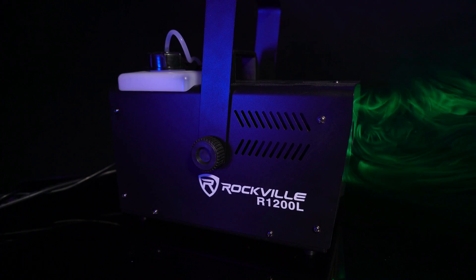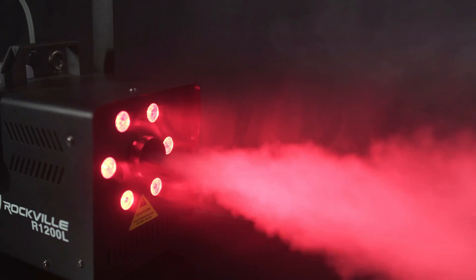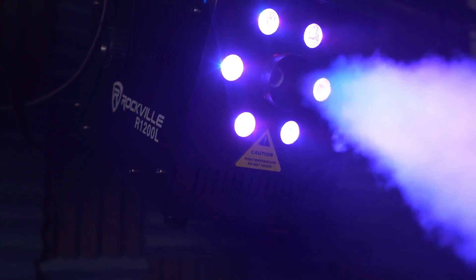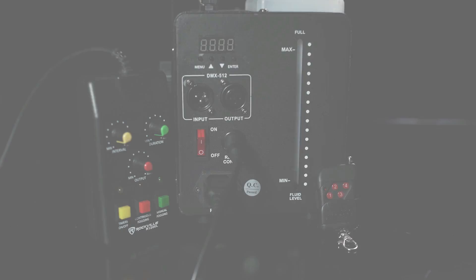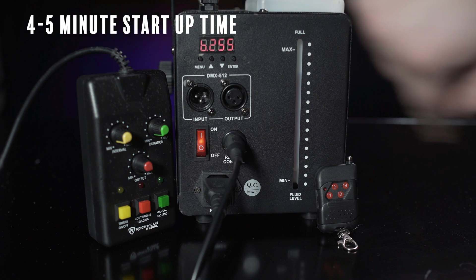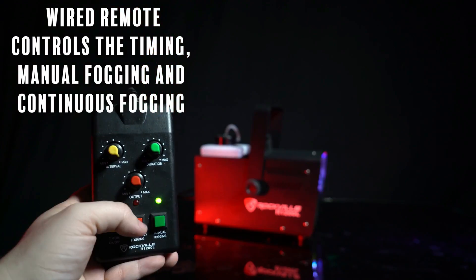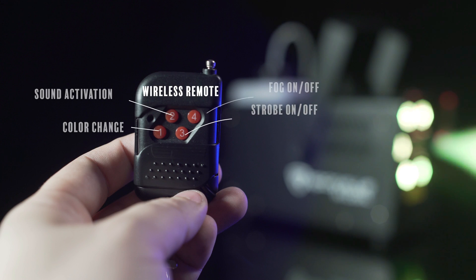Additionally, it incorporates six LED lights that can be synchronized to the beat of music, enhancing the overall visual appeal of the display. Equipped with both wired and wireless remotes, the Rockville fog machine provides users with convenient control options. The wireless remote, with an impressive range of up to 65 feet, allows for flexibility in managing the fog machine's settings, including the color and speed of the LED lights. The fog machine is designed to heat up in approximately 4 minutes, contributing to a quick and efficient setup process.